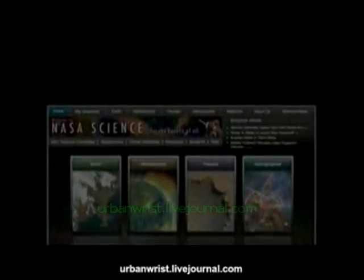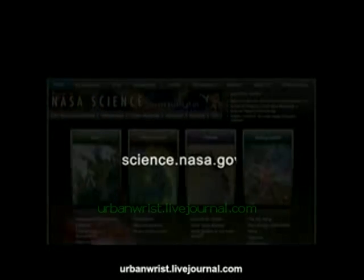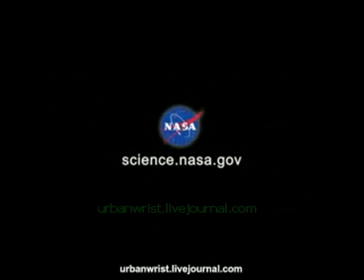For more NASA science news, visit science.nasa.gov.